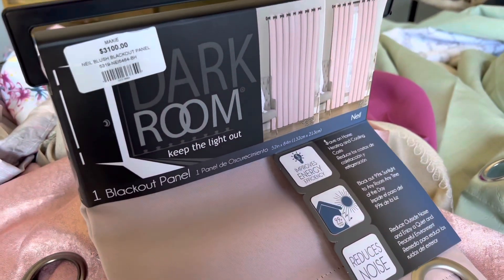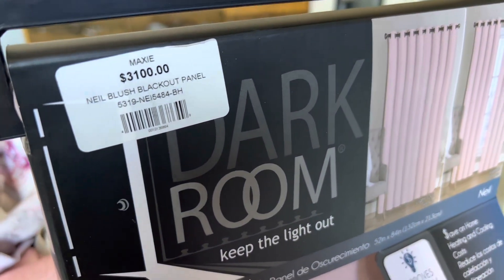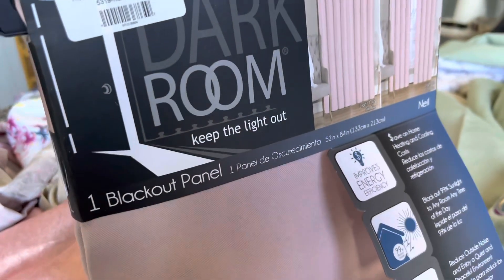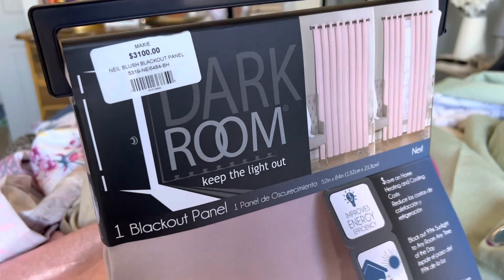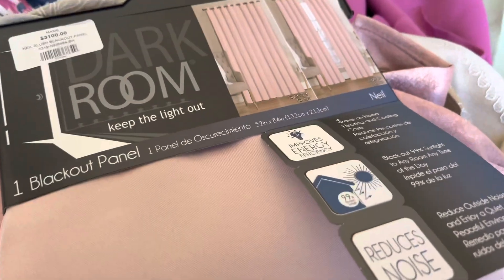I think I bought this on impulse. I'm not sure if I really like it and it was all of $3,100 for one panel — one single panel for $3,100. Did y'all just hear me? But it's blush pink.